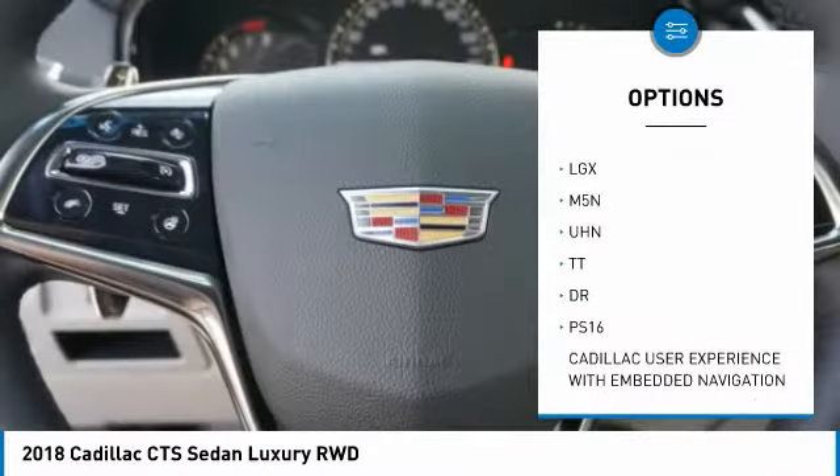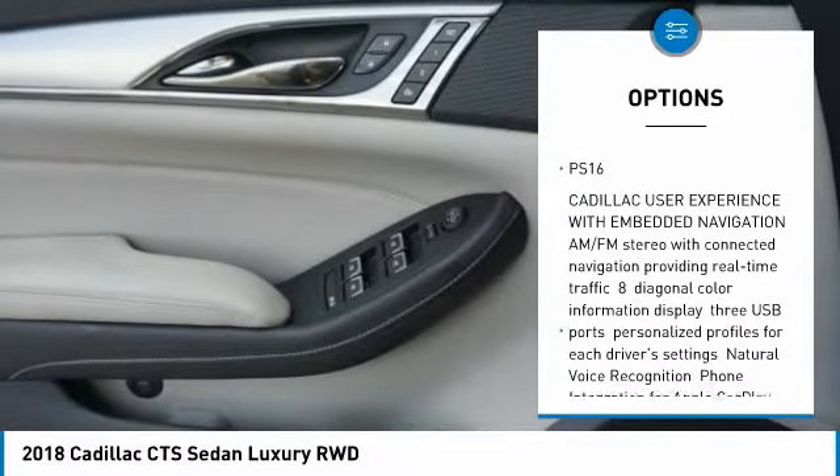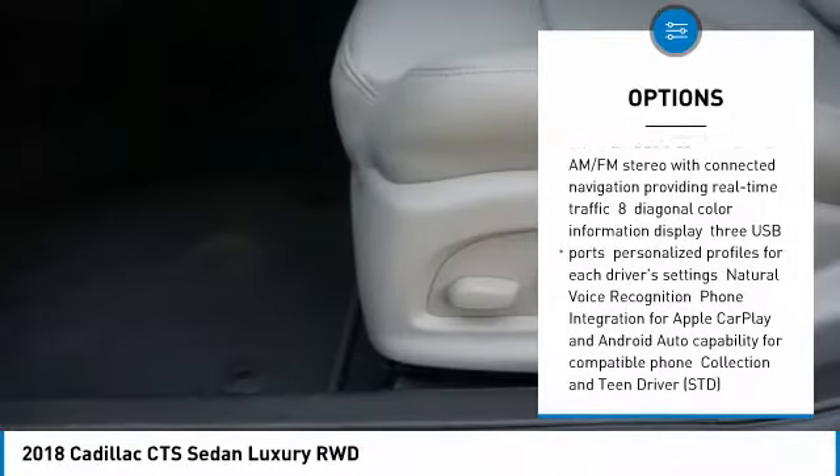Lane departure warning, anti-lock braking system, adjustable steering wheel, power steering, keyless start, four-wheel disc brakes.